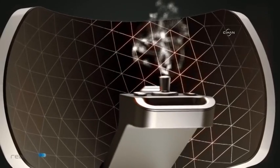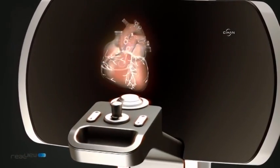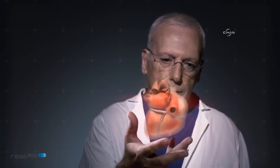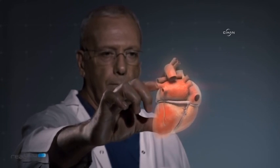RealView has developed what is probably the most advanced 3D interactive visualization system. Our holographic system allows physicians to work with a patient's true 3D anatomy, appearing as precise volumetric holograms floating in mid-air. There is no eyewear, no 2D screen. We are presenting the real thing.